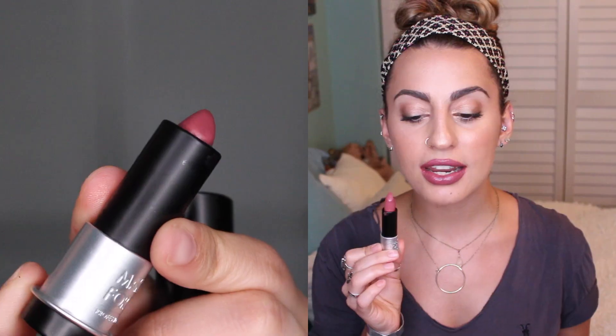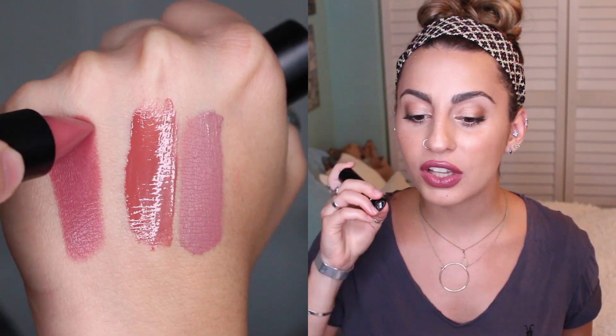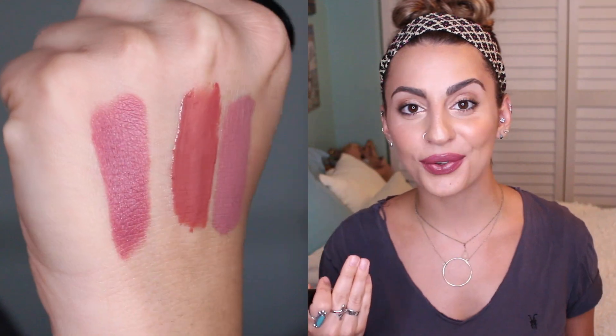The next lip product is actually what I'm wearing right now — it's by Makeup Forever, one of their new Artist Rouge Lipsticks in the color C211. I really like this. It's a beautiful mauve shade, not super matte but not glossy either — kind of a creamy satin finish. I love the formula and the color. I feel like it will look good on a lot of different skin tones.